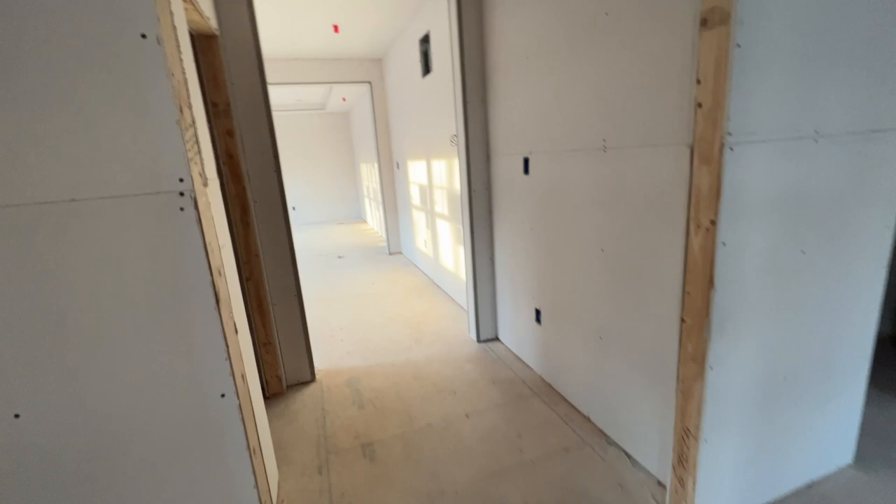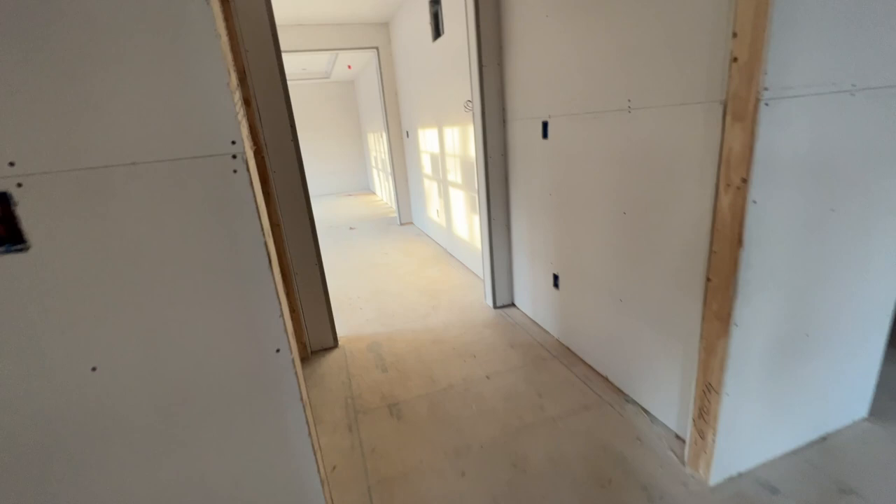Now let's go into our bedroom. There will be double doors right here to enter. This is Brandon's closet — he's got some good space. I just want to mention that the attic access is going to be in Brandon's closet, so that's how we'll be able to enter our attic.